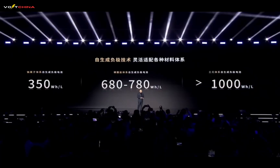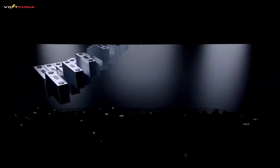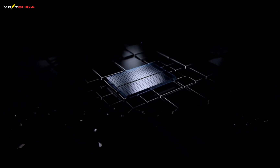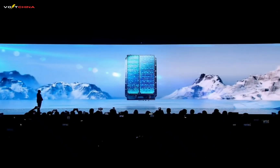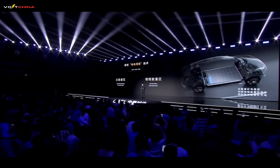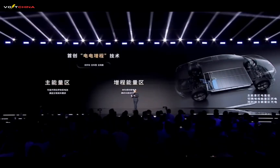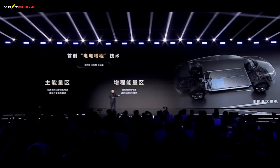CATL has deeply integrated self-generating anode technology with dual-core architecture, officially releasing the most significant product of this technology day: the Xiaoyao Dual-Core Battery. This product achieves free combination across chemical systems, capacities, and voltages through flexible matching of diverse chemical systems, meeting users' varied needs. The Xiaoyao Dual-Core Battery pioneers electricity-electricity range extension technology, which intelligently controls the allocation strategy of two energy zones based on vehicle driving status and user driving habits. The main energy zone can adapt different chemistry system cells according to users' driving habits and scenarios for daily driving, while the range extension energy zone can adopt high-specific-energy self-generating anode technology to meet long-distance travel needs through greater capacity.